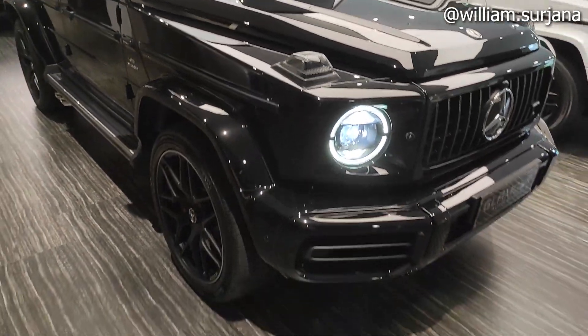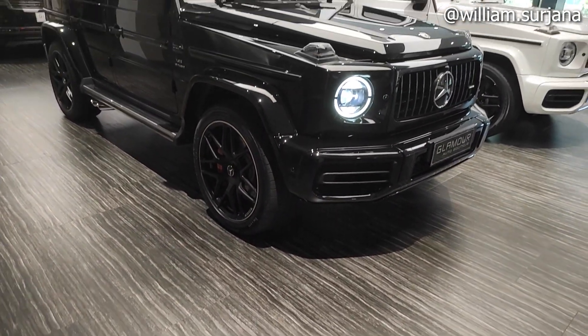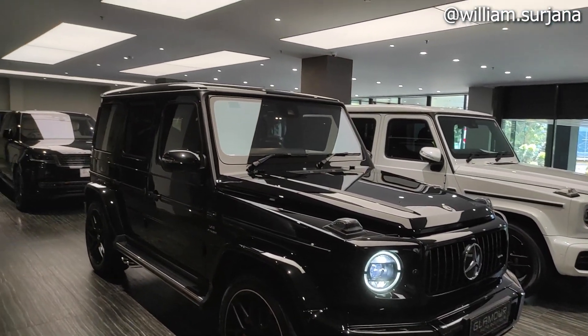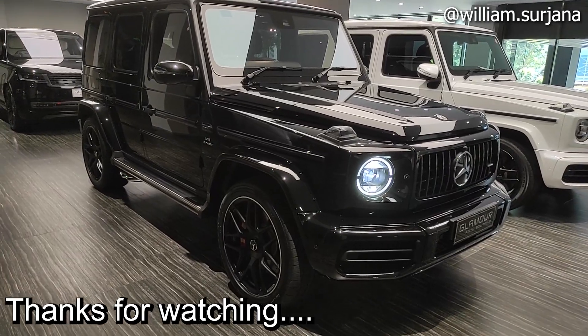Untuk gas fan dan penggerak empat roda. Oke, sekian video saya mengenai Mercedes-Benz G63 AMG. Terima kasih telah menonton, sampai jumpa di video berikutnya.